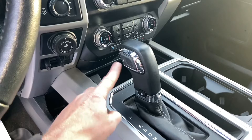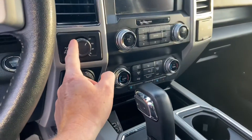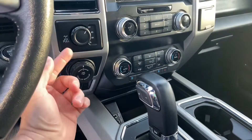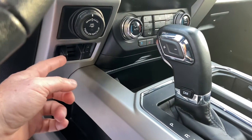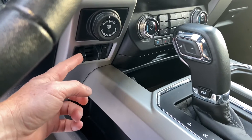You can also manually shift through the gears using the plus and minus, and you've got your drive mode button just below. You've got your four-wheel drive switch and your 4A, which works kind of like an automatic, and also your diff lock. This also has the trailer tow package, so you've got your trailer backup assist just above there and your trailer brake controller just below.